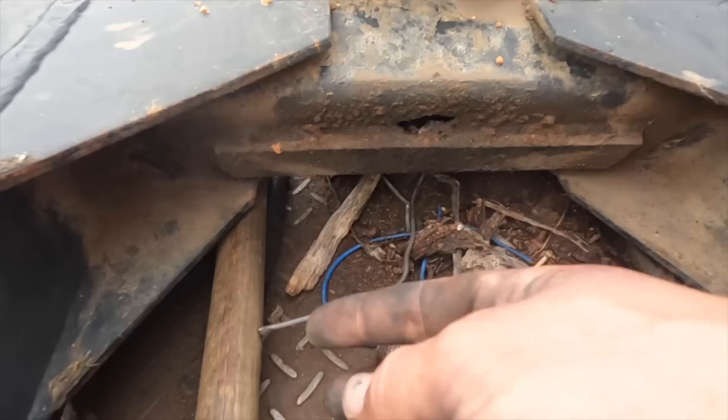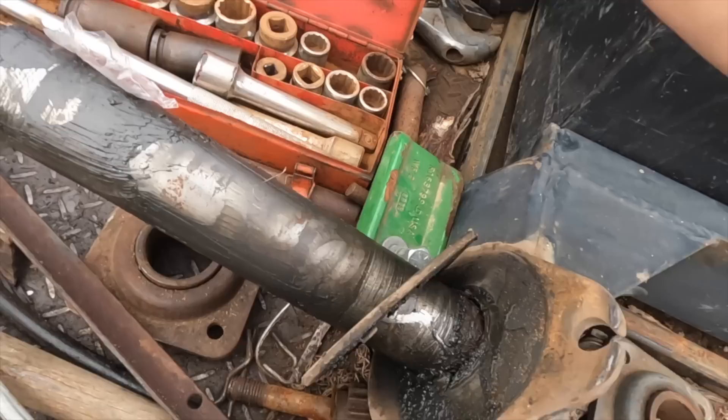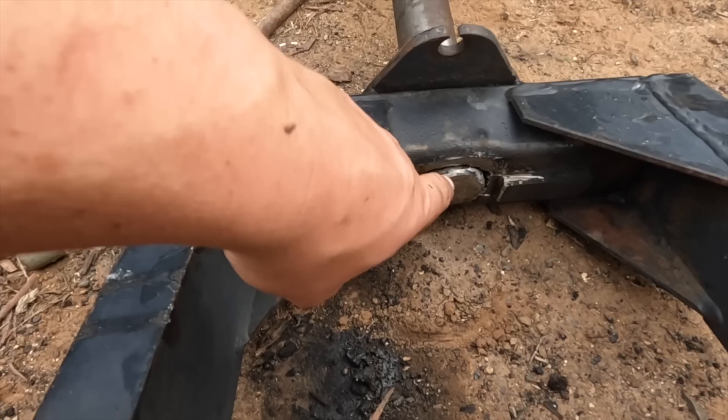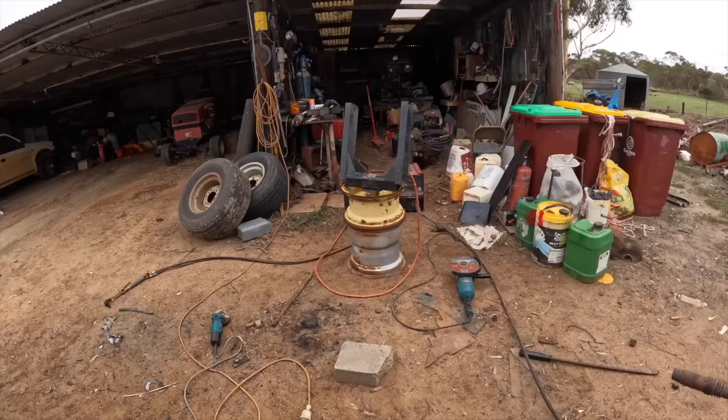That was definitely the problem - it's broken out down the bottom here. Someone's repaired it before but obviously not good enough. We'll take it home, wash it all up and see if we can't get it all stuck back together. Dad's going to turn the tank on because our Agbot let us know it was running out. We've got it all back in, cleaned it up and pushed the pin through a bit further so the pin is actually pushing on the side, not just relying on the welds. See how that goes - it'll definitely be better than what it was when it was broken.